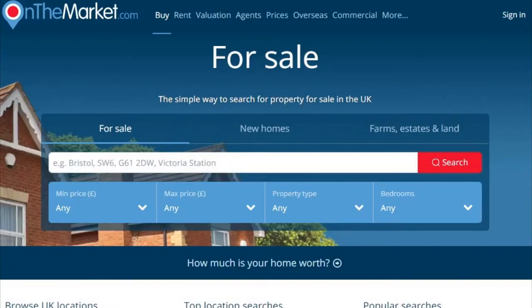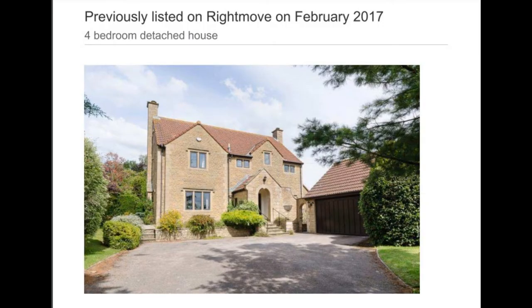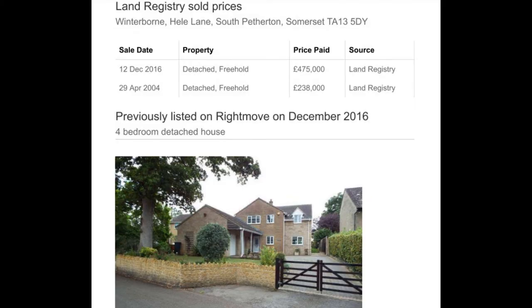Rightmove is not the only property sales portal here in the UK. There's also Zoopla and OnTheMarket, and one should be wise to looking for further properties there. Also, on Rightmove in particular, there's a tab for properties that have recently sold — that is, completed sales. It's possible to filter by postcode, area radius, time basis, and property type, which is a very useful source of information.